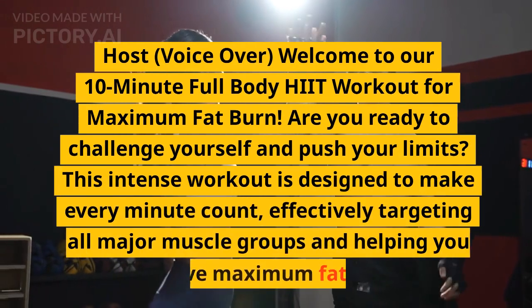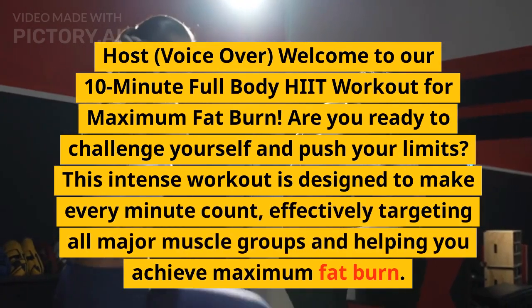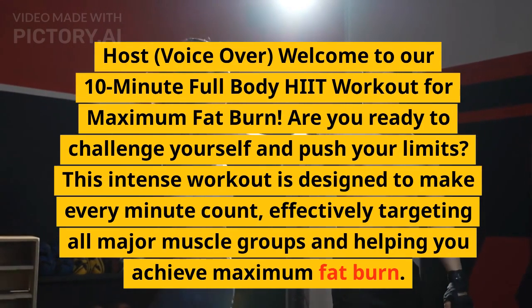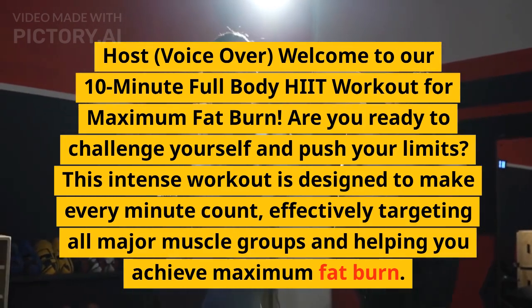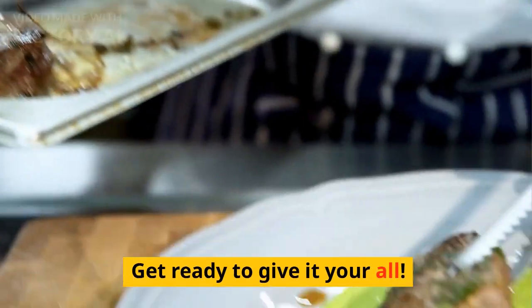Welcome to our 10-Minute Full Body HIIT Workout for Maximum Fat Burn. Are you ready to challenge yourself and push your limits? This intense workout is designed to make every minute count, effectively targeting all major muscle groups and helping you achieve maximum fat burn. Get ready to give it your all.